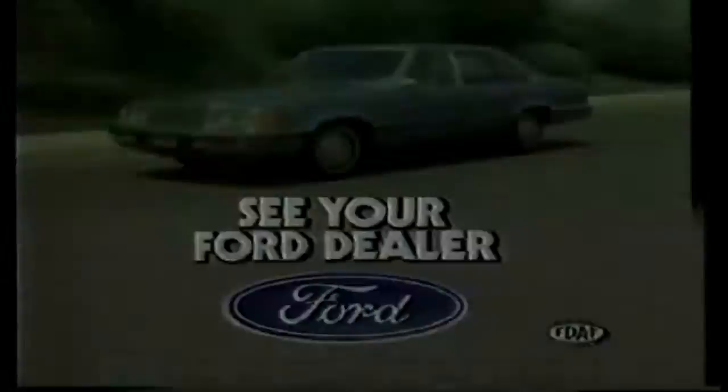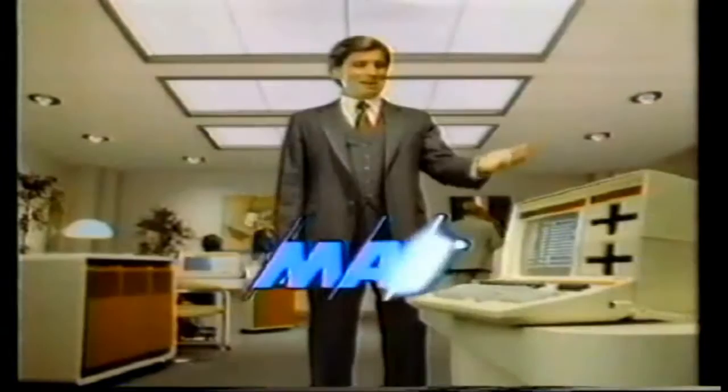I have the solution to the problem of buying a business computer. Because if you go too small, you'll just be playing games. Go too big, pay a big price. The solution is MAI Basic 4 — for the right computer, the right price. From a powerful desktop computer up to information processing and office automation systems for any company, any size. MAI Basic 4 — I am the solution.